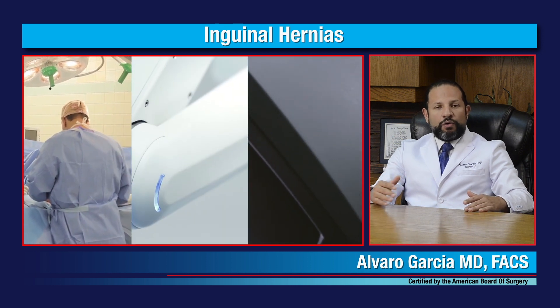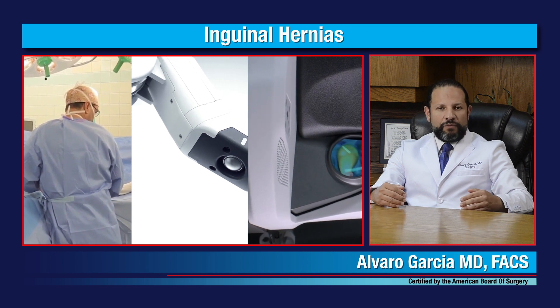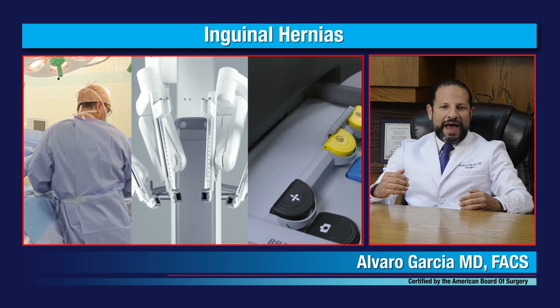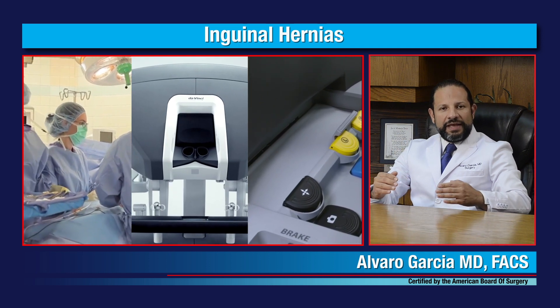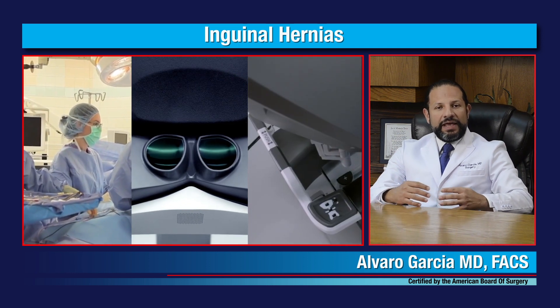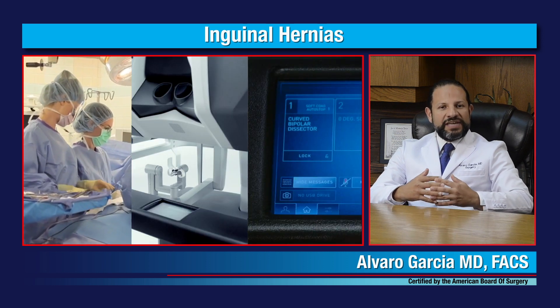During the laparoscopic or robotic assisted repair, the repair is done in a minimally invasive way with highly advanced technology that allows reconstruction of the anatomy of the inguinal canal and reinforcement of the tissues from behind the muscles with a tension-free technique.